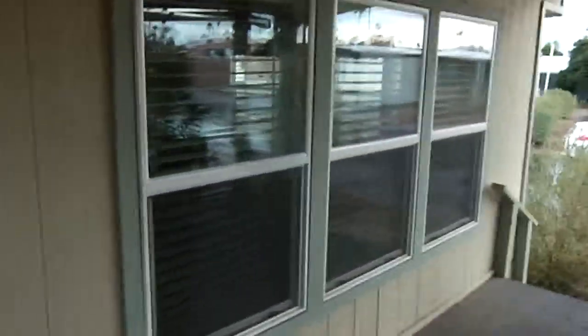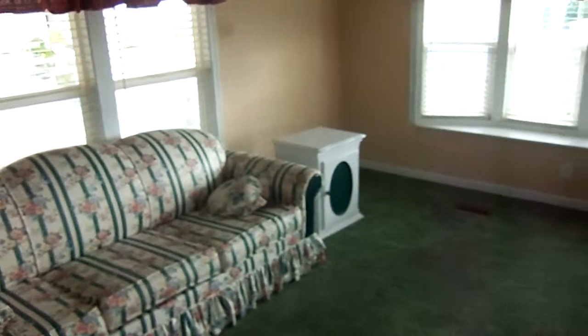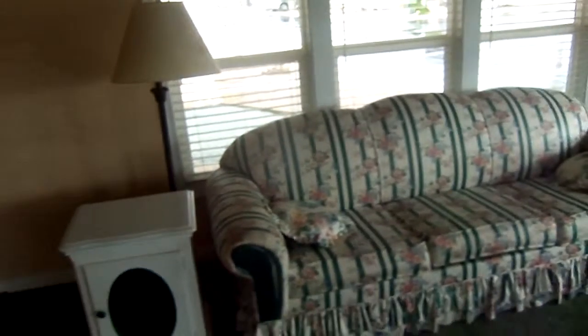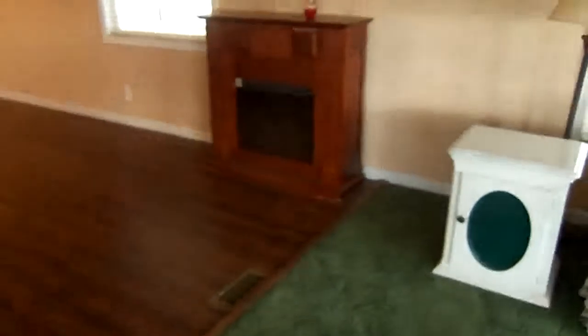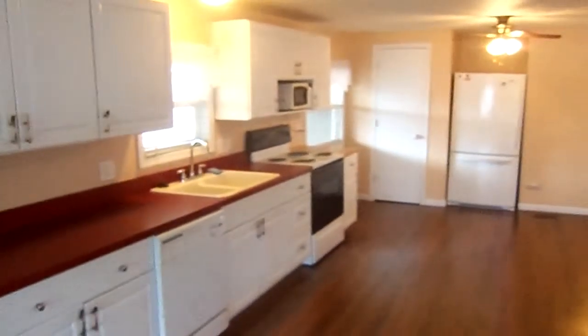Heading to the inside of the home right now — we walk right into the living room. This is a 14 by 65 single-wide Schultz, it's a 1975. For you ladies who like big kitchens, this is right up your alley. This is beautiful.